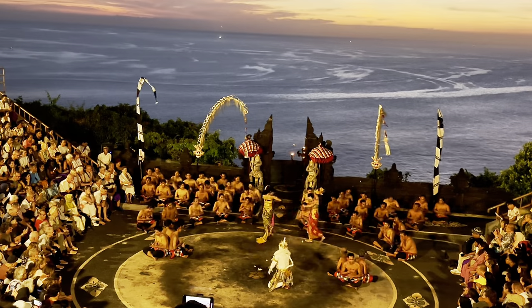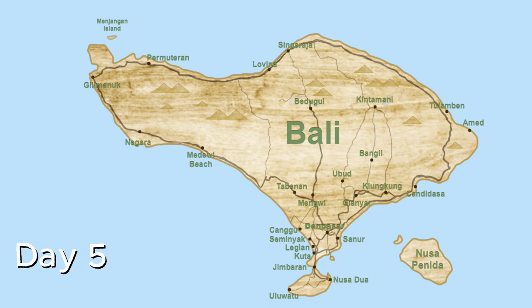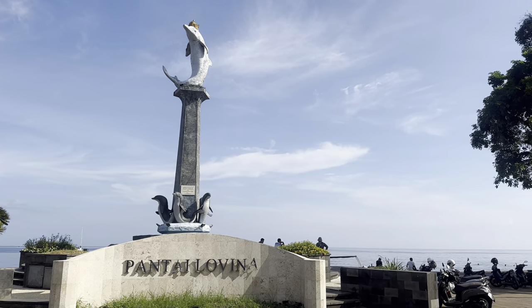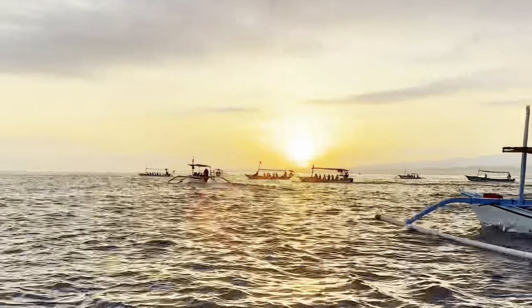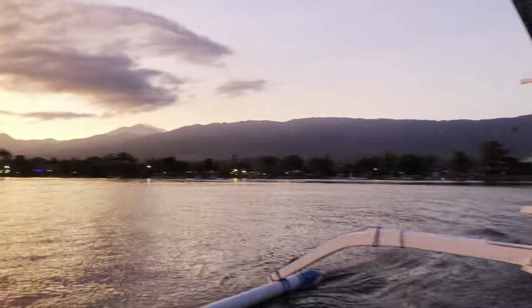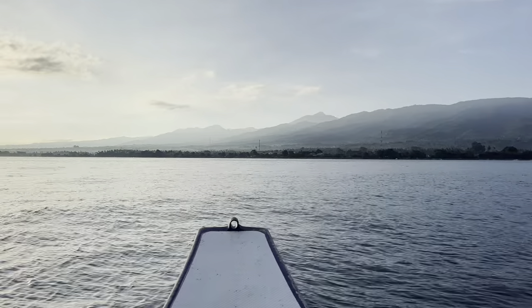Day five will take us to Lovina. Lovina is located on the utmost northern coast of Bali. To witness the best sunrise ever, you must go to Lovina Beach. Definitely taking a dolphin tour as we greet the sunrise is most ideal, arriving back to Lovina's shores by 8am.